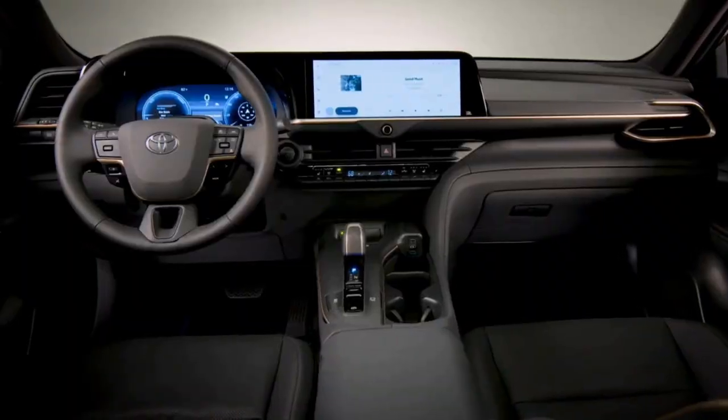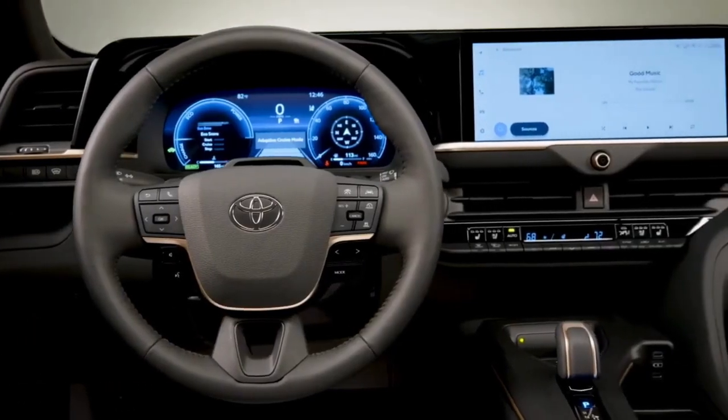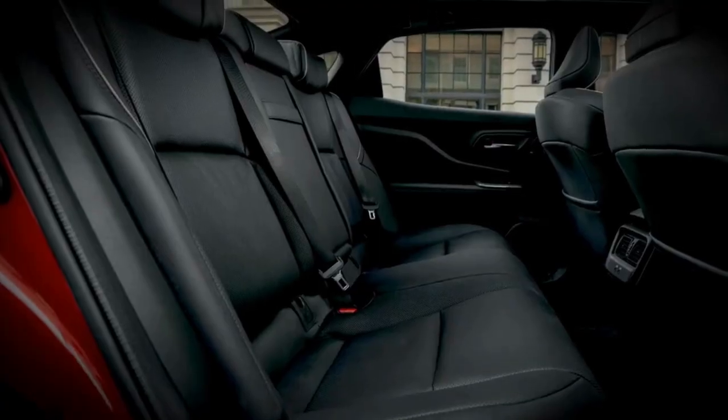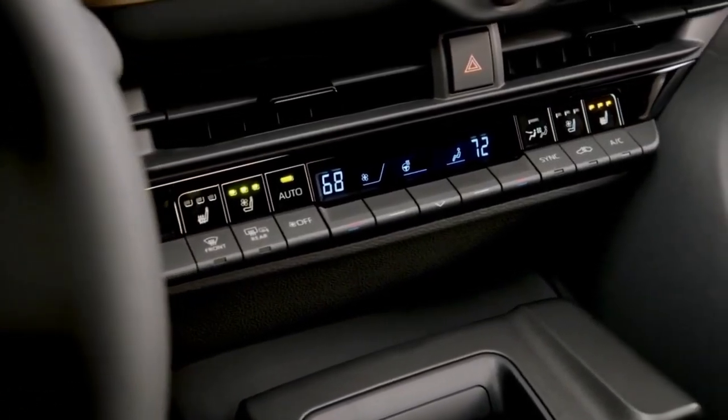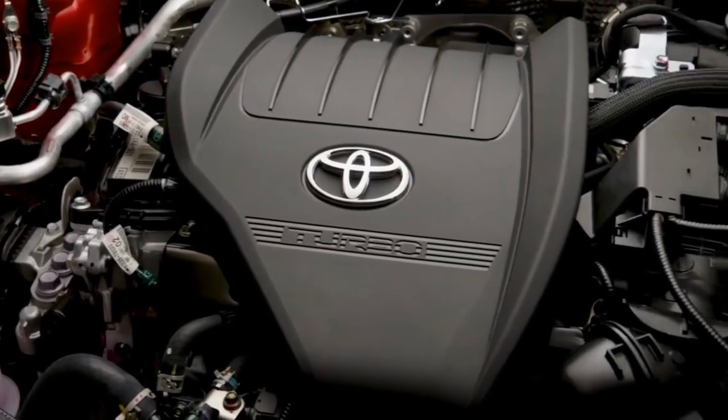For added comfort, Crown serves up available features like a heated steering wheel, heated and ventilated front seats, and even heated rear seats. But it's not all about design and creature comforts — Crown also brings the performance to match.